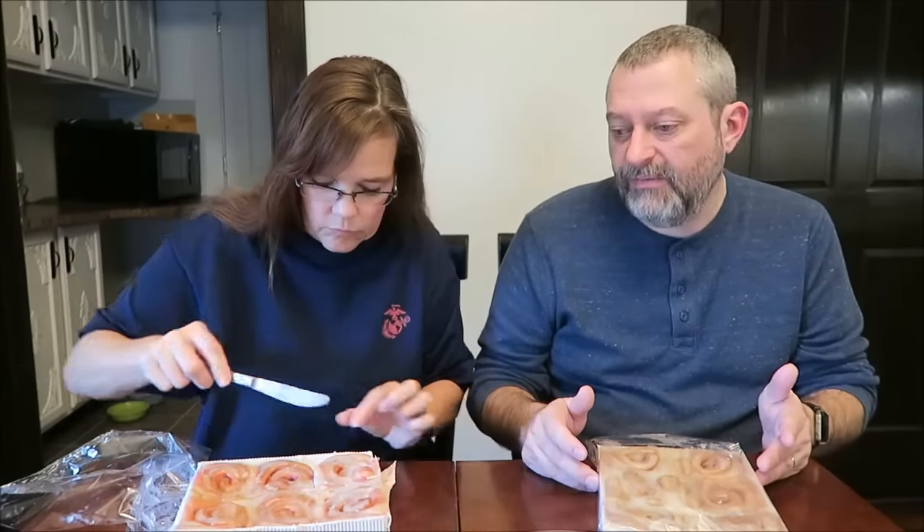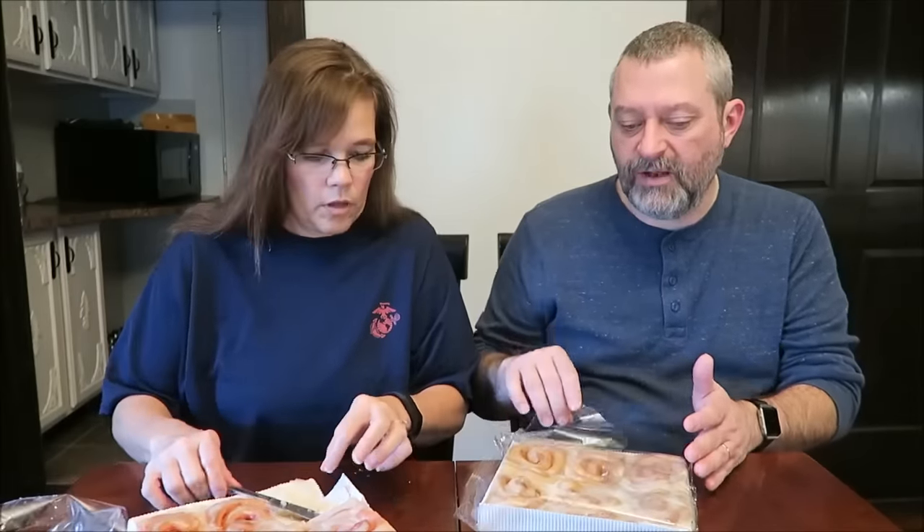When me and Tammy were first married, you could get four loaves of bread for a dollar — a quarter a piece. Now the cheapest, I think, is 99 cents a loaf, unless it's expired. So a dollar each instead of four for a dollar.